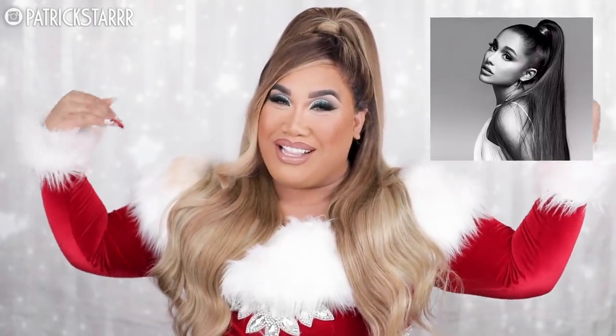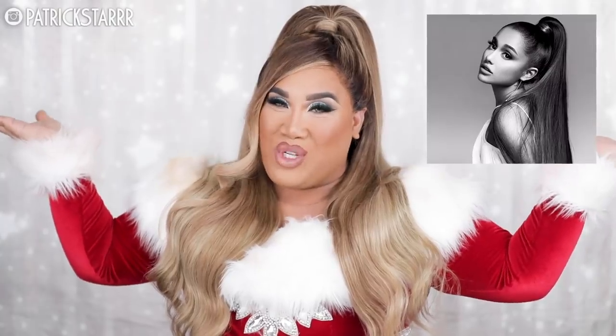Hey guys, it's Patrice, welcome back to my channel. If you guys couldn't already tell by the title, this is a holiday look inspired by none other than Ariana Grande. Except I'm looking like Ariana Venti, or Train Time, because I'm a thick girl.